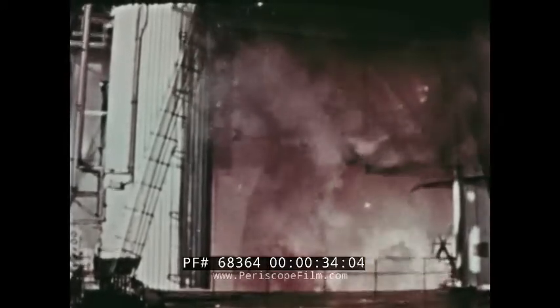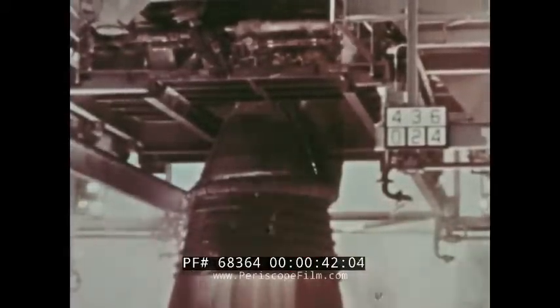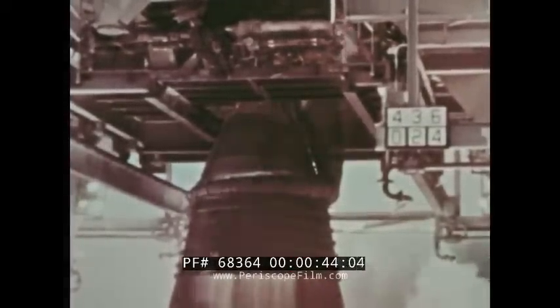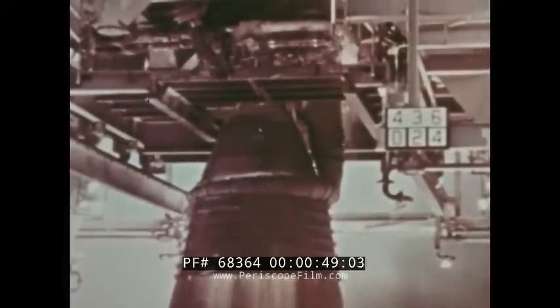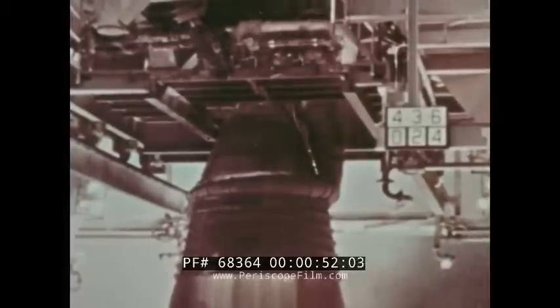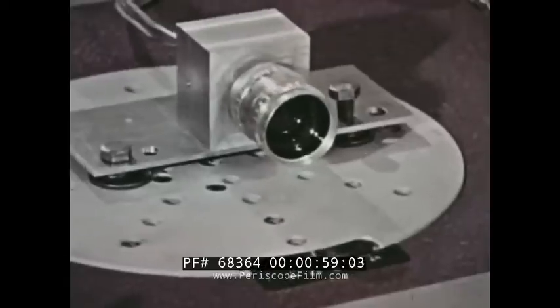This is the F-1 engine for the first stage of Saturn V, the vehicle that will launch American astronauts on Apollo missions to explore the Moon. In November and December of 1964, this engine reached a program milestone in its development testing when it successfully performed a series of static firings and was declared flight rated. The F-1 flight rating development tests were reflective of the extensive development testing in progress throughout this nation's manned spaceflight programs, development testing designed to ensure reliability, flight safety, and the success of manned missions.